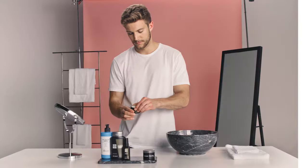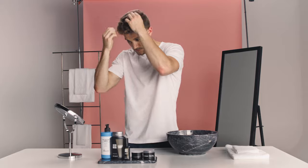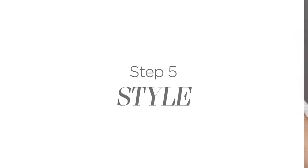Once you've showered and dried your hair, use American Crew's Classic Boost Powder to add texture, volume and thickness. Sprinkle a small amount of the powder into your hair, taking care to apply it to the roots.